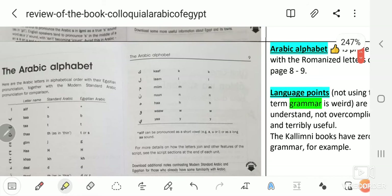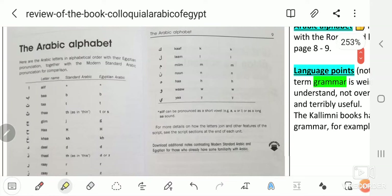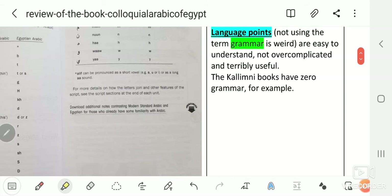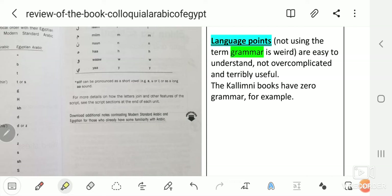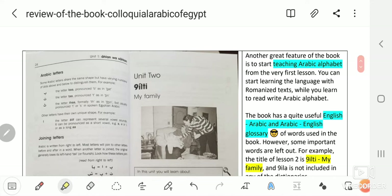Another great point: the Arabic alphabet is presented with the romanized letters on pages 8 and 9, very early in the book. That's terribly important and I love it. The language points are easy to understand, not overcomplicated, and they are terribly useful — definitely a great resource in this book.